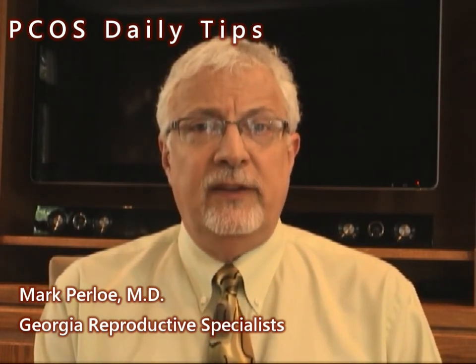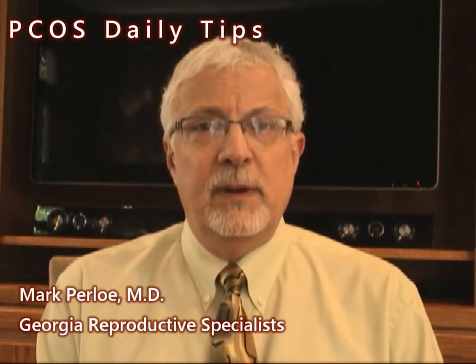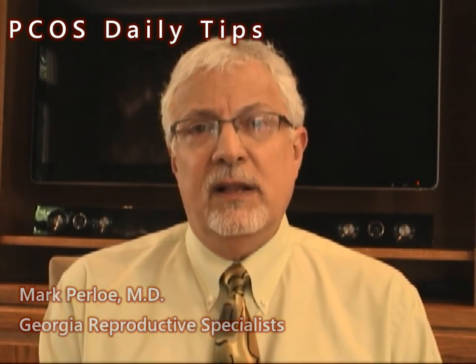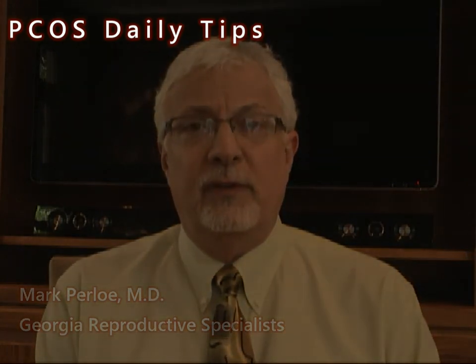None of these changes are going to take place overnight — it is going to take a few months to get this under control. But most people find that a combined approach addressing the metabolic abnormalities and a dermatologic approach offers the best results.